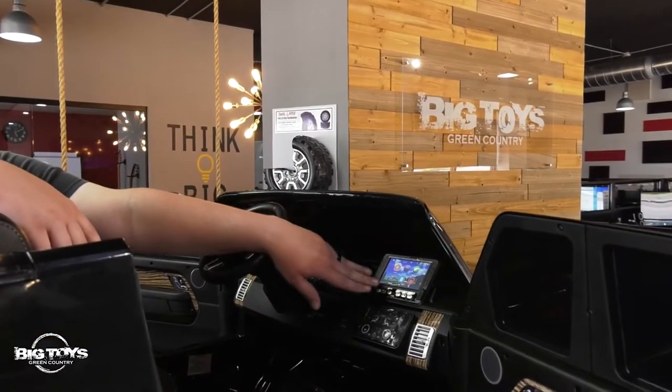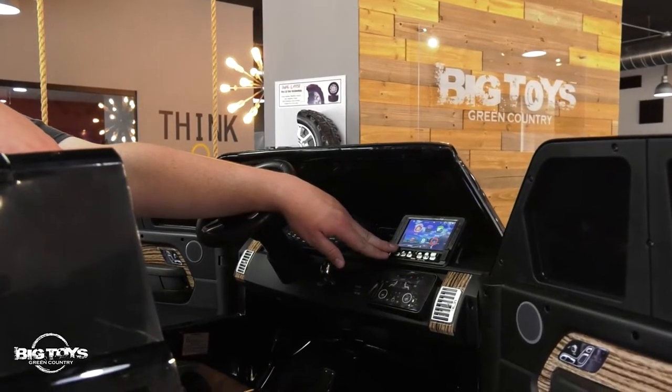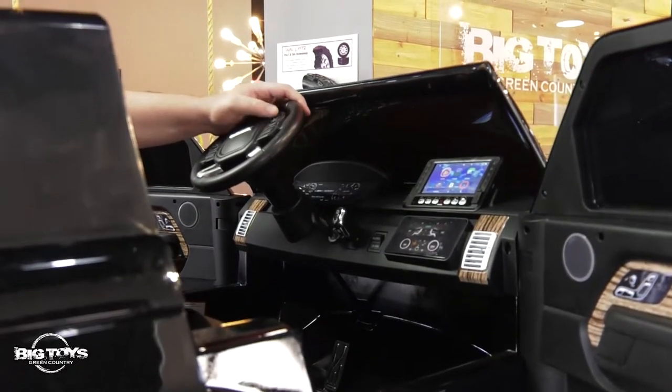The Range Rover comes fully loaded with a radio unit that features several inputs to play your child's favorite music while they ride, along with an LED screen. Down here is the working foot pedal and you have a steering wheel with a working horn button.